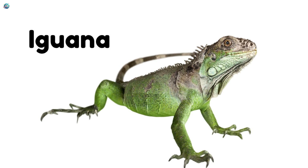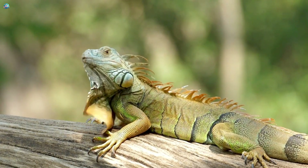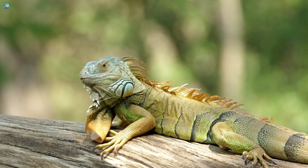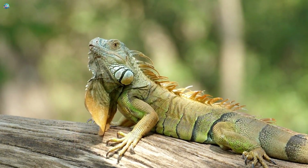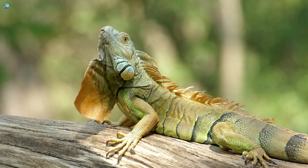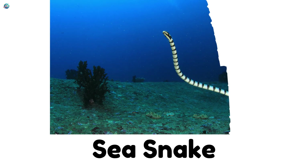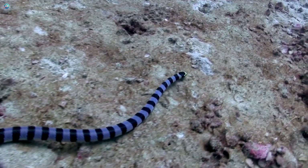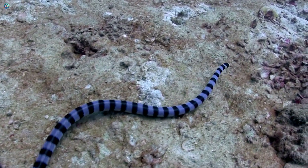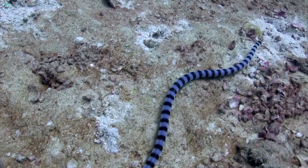Iguana! Iguanas love to bask in the sun and eat plants. They have a long spiky crest running down their backs. Sea snake! These snakes live in the ocean. They can swim beautifully and hold their breath for a long time underwater.